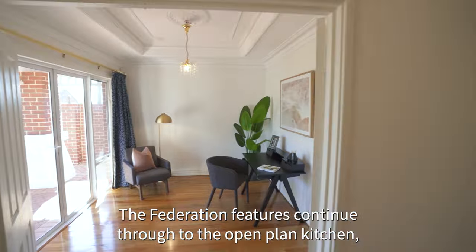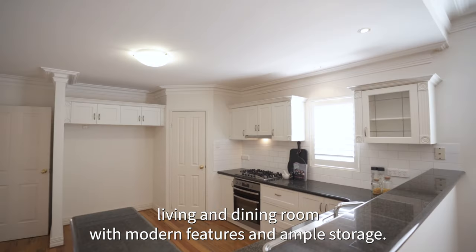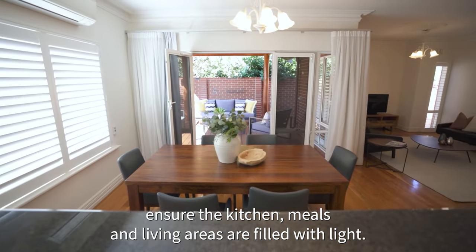The Federation features continue through to the open-plan kitchen, living and dining room with modern features and ample storage. French doors at the rear of the home ensure the kitchen and living areas are filled with light.